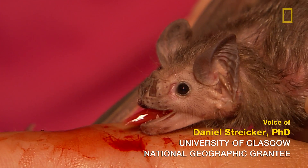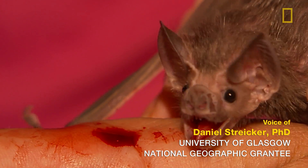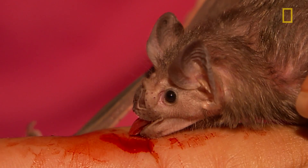Here we're seeing the vampire bat displaying really how it laps blood out of the animal that it's feeding on. You can see some key features like how the tongue really has these cool grooves that allow the blood to flow back. The tongue also excretes an anticoagulant which really keeps the blood flowing.